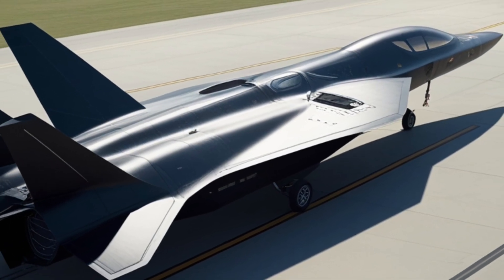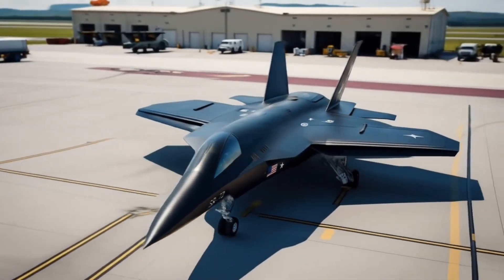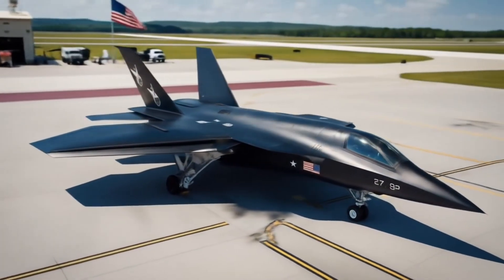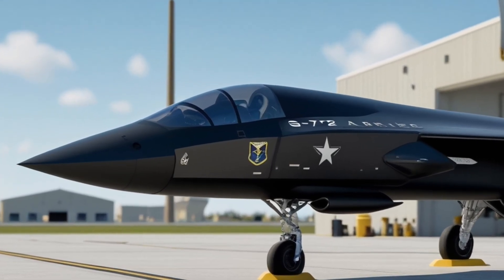What sets the SR-72 apart is not just how fast it can fly, but also how versatile it can be. In a world where speed and stealth define superiority, the SR-72 has the potential to change the balance of power in the skies.